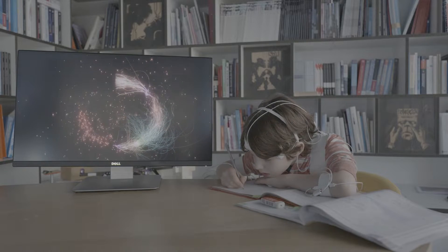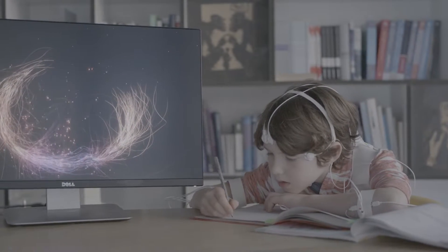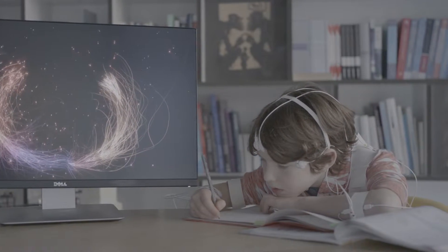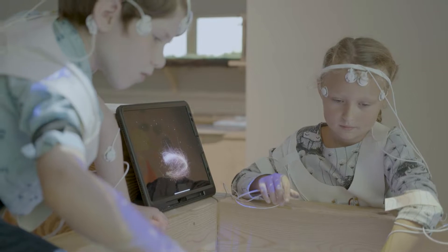We are also using EDA, which are the electrodes on the palm of your hand, detecting the amount of sweat being generated. That changes the color and the radius of LIFE Ink, and it is also related to your subconscious emotions.